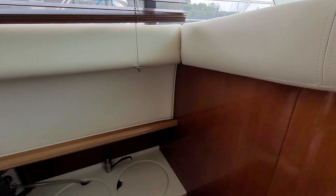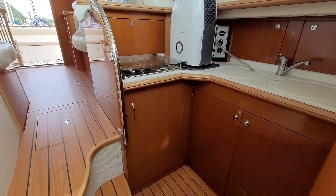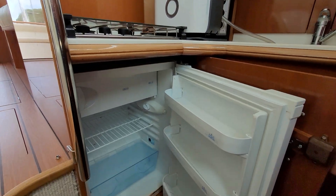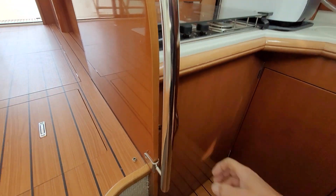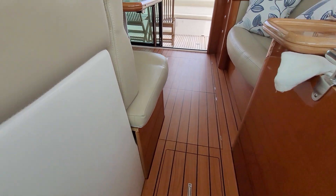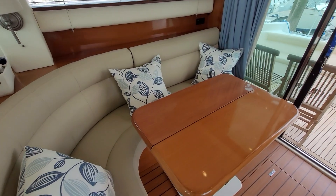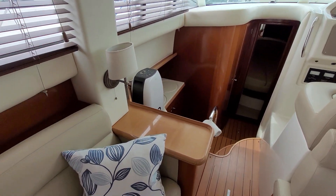Coming down the companionway steps into the galley — three-ring gas burner, microwave sitting there just behind the dehumidifier, twin sinks, hot water obviously, nice fridge freezer. Floors in exceptional condition, upholstery is actually newish — I think I want to say around 12 months old roughly — but a really nice job has been done on that. Really nice, very clean everywhere; floors and woodwork everywhere is nice.